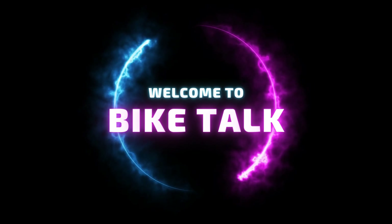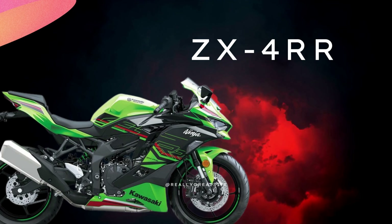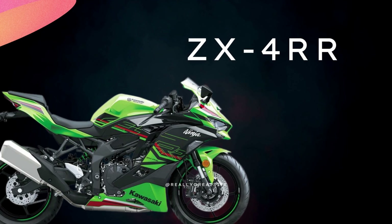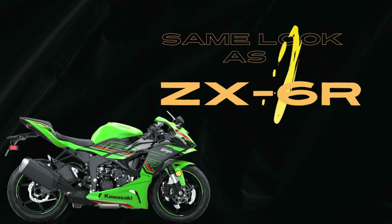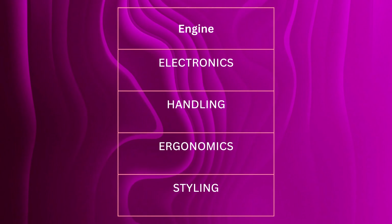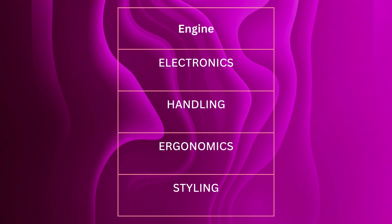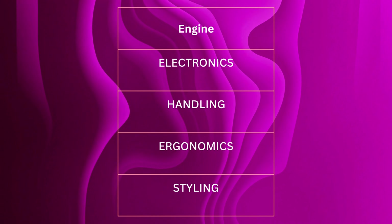Hey guys, welcome to Bike Talk. Recently, Kawasaki announced their new super sport motorcycle, the ZX-4RR. It can be introduced as a little sibling to their ZX-6R bike. They share the same look and engine layout, but from a performance perspective, the ZX-4RR is a less powerful machine. In this review, we'll take an in-depth look at its cutting-edge technology, lightning-fast acceleration, and impressive handling capabilities and more. So, let's get started.